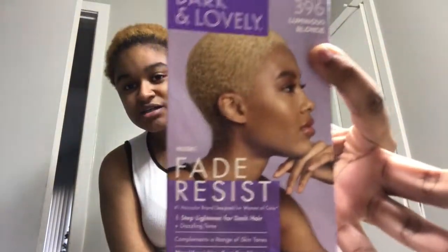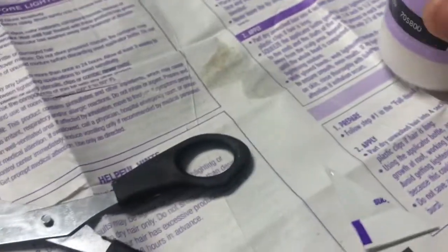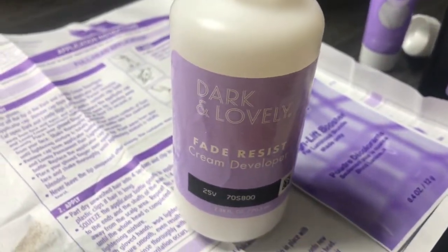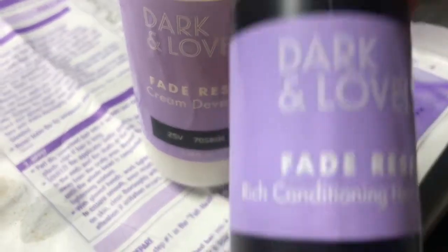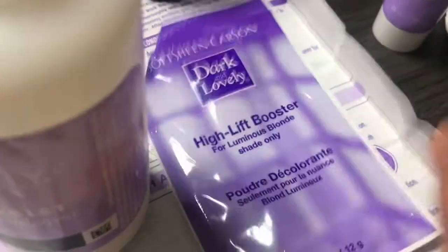I'm gonna go from this color dark to lovely. I gotta mix this stuff together — it's the fade resistant conditioner hair lightener and the other conditioner. Right here is the bottle you're gonna be using, and all of the cream. You do have to mix this highlight booster in.